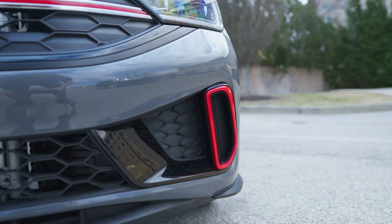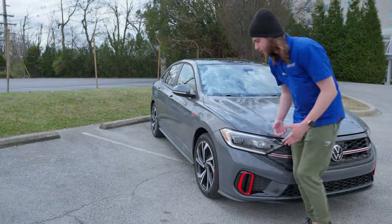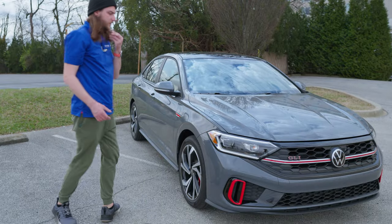You have some gloss black accents and little red accents around these kind of fake ventilation ports. They don't really have any pass-through or anything, but they look nice.